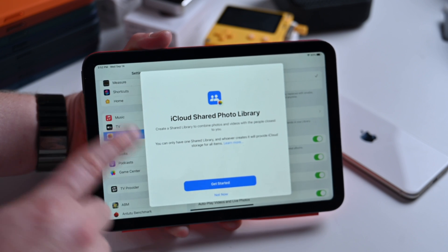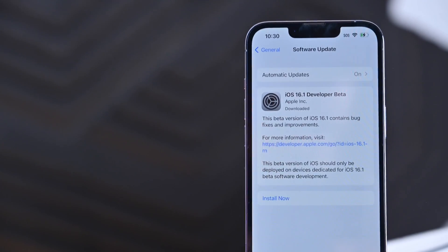That covers it — that is the first beta of iOS 16.1. What do you think of these new changes, and have you spotted any other differences? Let me know down below in the comments, or on Twitter at Andrew_OSU. Stay tuned — I have a lot more coverage of iOS 16 and iOS 16.1 in the coming days.